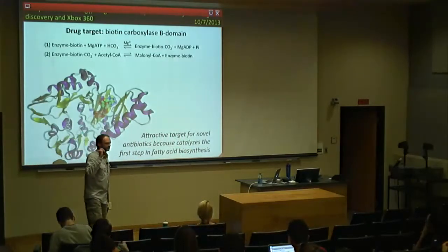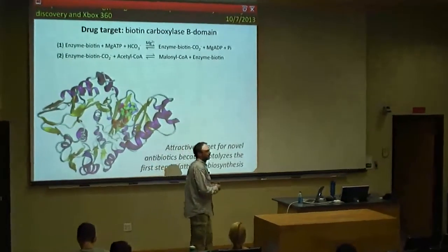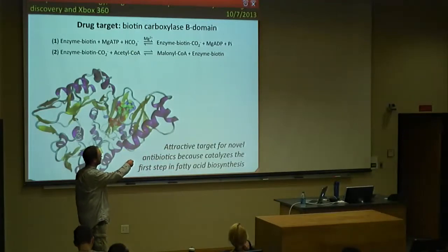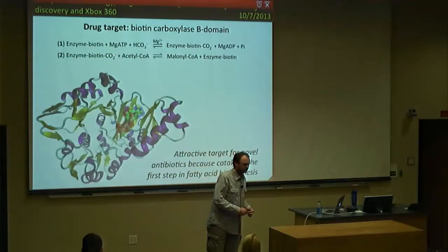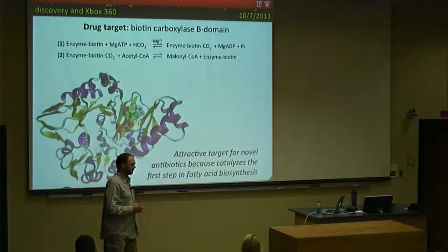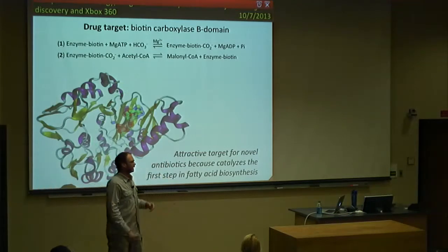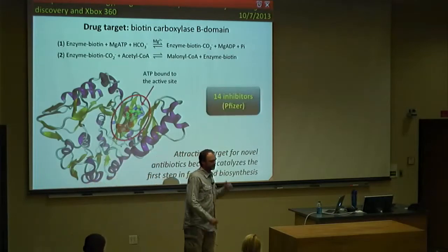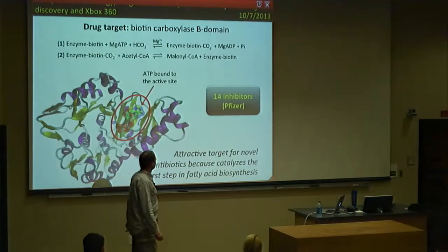Our target is biotin carboxylase B domain, a very important enzyme in bacteria because it catalyzes the irreversible, biotin-dependent carboxylation of acetyl coenzyme A to produce malonyl coenzyme A. As you may know from biochemistry, malonyl coenzyme A is a very important substrate for the biosynthesis of fatty acids — this is the first reaction in that biosynthesis. So if you can inhibit this protein, you shut down fatty acid biosynthesis and the bacteria die. This is what makes it an attractive target, and this is the crystal structure of the enzyme with ATP in the active site. Pfizer already developed 14 inhibitors targeting this binding site.